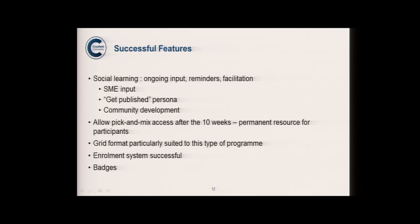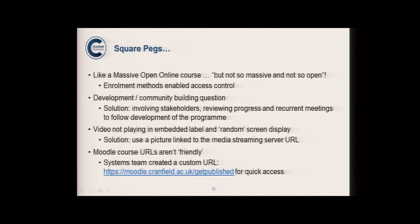The badges were a success. The enrolment system worked well. The grid format was well suited to this programme. In terms of difficulties — managing expectations of academics around content was challenging. But we overcame enrolment issues with just having a key. We involved stakeholders, reviewed progress, and developed it in an agile way — doing the first few weeks in advance, then redesigning videos for weeks five, six and seven as the first weeks were running. We were ready to add chats and interventions if needed, though things were handled well on the forums.